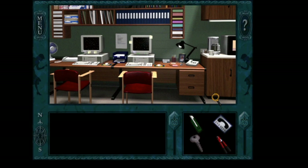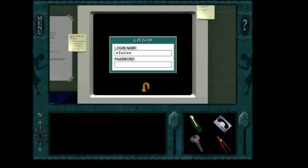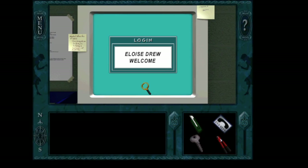Let's get on this lovely computer because we know Aunt Eloise's password — it's in the safe. There we go, we're in. We're not Eloise Drew, but I feel welcomed. So we'll figure this out.